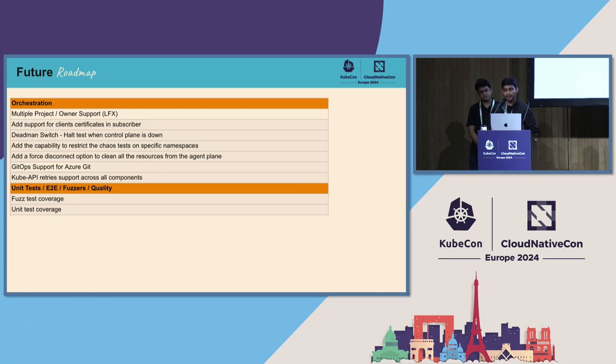On the orchestration side, we will add support for multiple projects and multiple owners in Chaos Center. Currently this is not supported. This is an active LFX mentee issue being worked on.